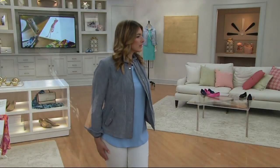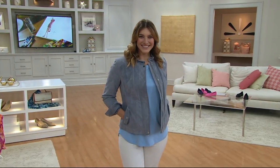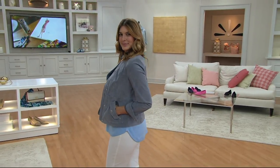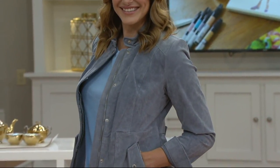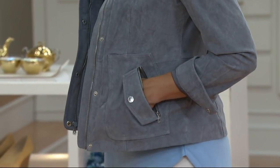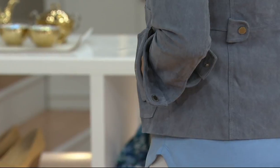You have no idea how much wear you're going to get out of this jacket between now and fall, and then in fall you'll wear it as well. I think it's one of those pieces that you literally have on a hook by the door. Please hang this on a hanger — it really is a very, very special suede piece. Look at the details of this, the stitching.